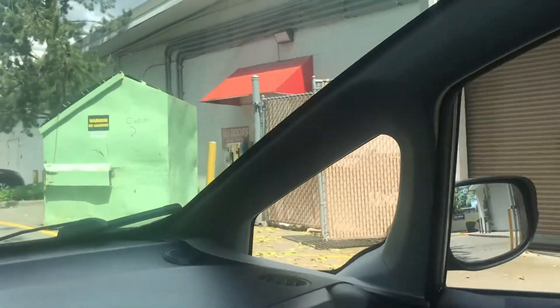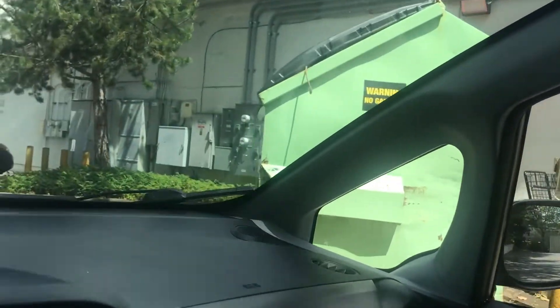Let's move on. Half Price Books — I took the remaining books, two boxes of them, to Half Price Books. Arriving here at Half Price Books, going to try to sell these two boxes of books, let's see what happens.